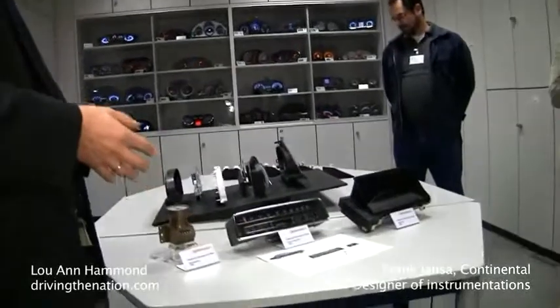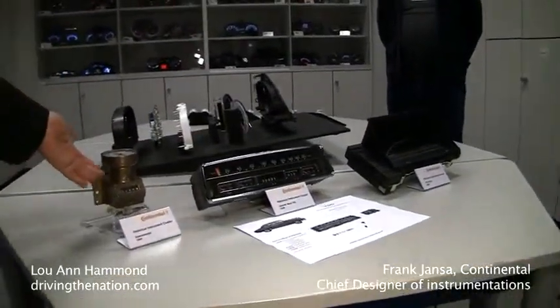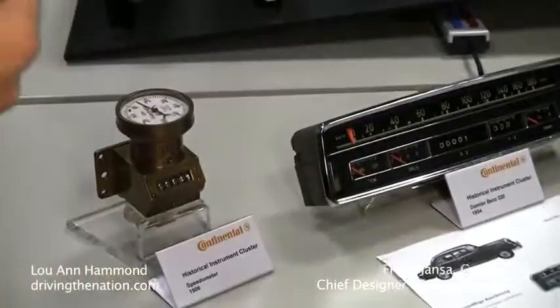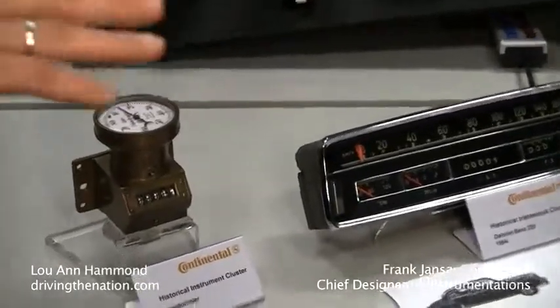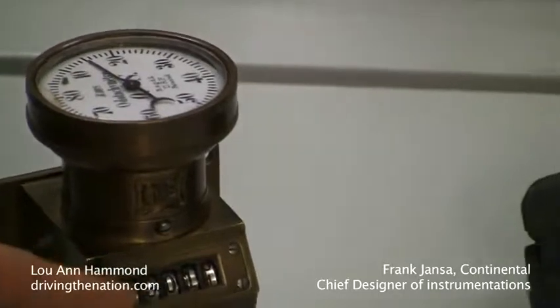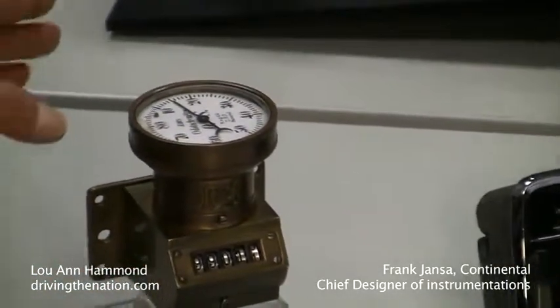This year we're having 110 years of the speedometer, and one of the initial speedometers you can see here. This speedometer is based on the eddy current principle, where you have a rotary magnet driving an eddy current plate, which is moving the pointer in combination with a roll counter. This is fully mechanic.